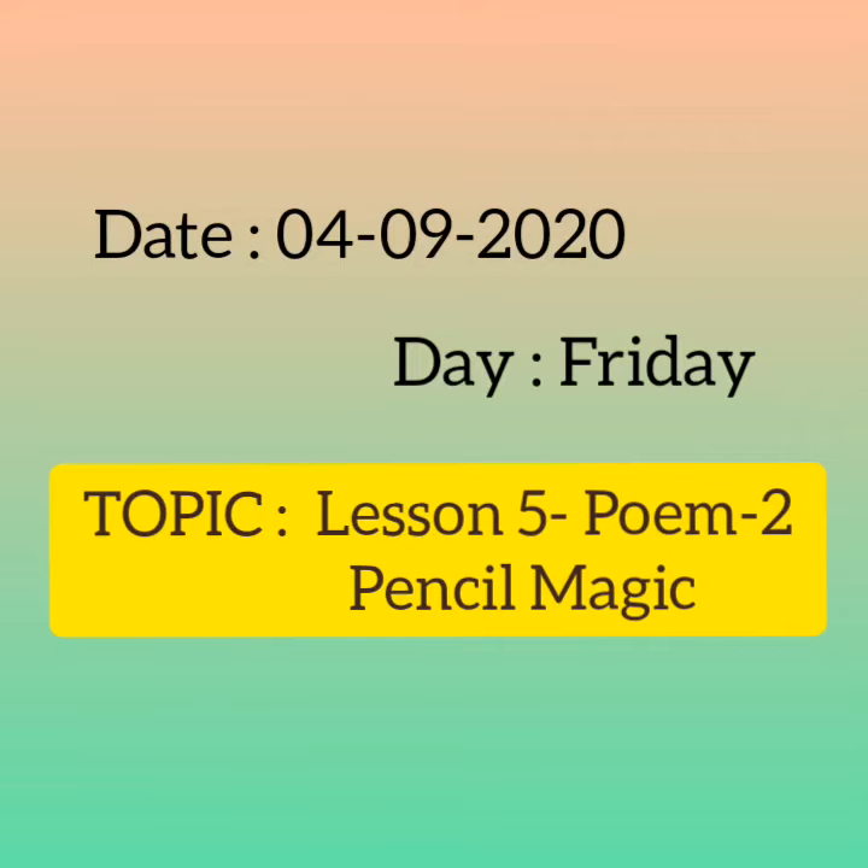Good morning children. In our English class today we will start Lesson 5, Poem 2, Pencil Magic.